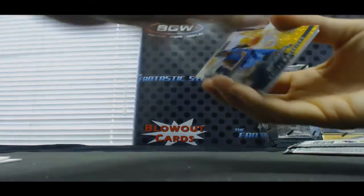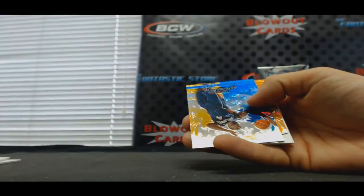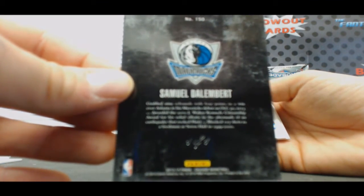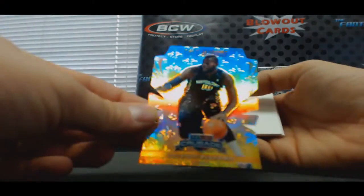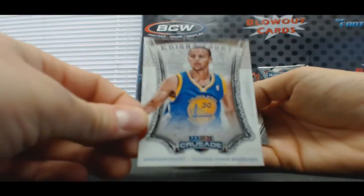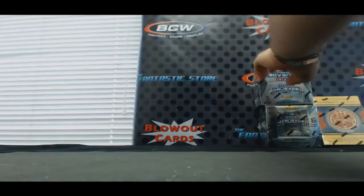Last pack box number one — we've got a Samuel Dalembert, it's a black parallel — how about one of one! Sweet — one-of-one Samuel Dalembert, very cool. Millsap Blue unnumbered. And we've got a Greg Monroe die cut Orange numbered to 99. And to finish up — hey, Steph Curry Night Court! I'll send that to you too. Alright, very nice start — good hit on the 1-of-1. Let's keep it going, box number two.